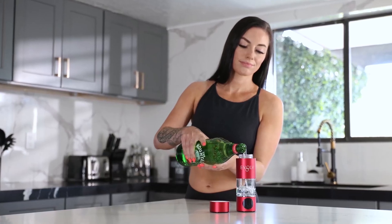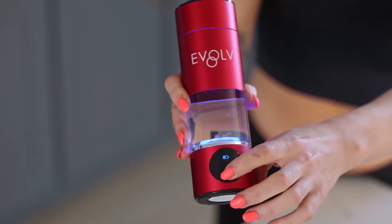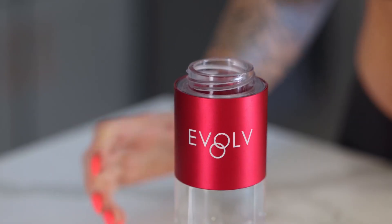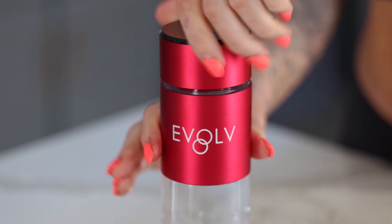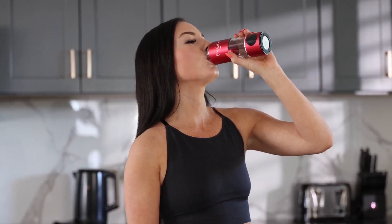Water is the essence of life, but what if you could take your hydration to a whole new level? Imagine water infused with molecular hydrogen, a powerful antioxidant that's been shown in studies to support recovery, boost energy, and even slow down oxidative stress in your cells.